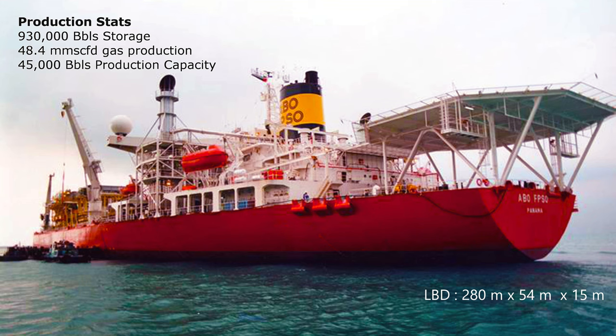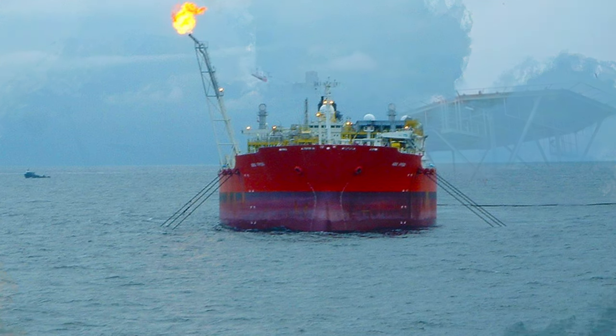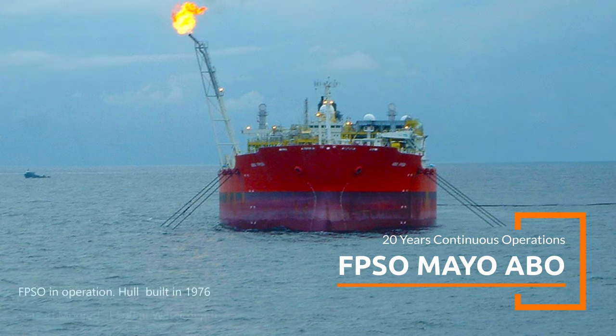The ABO hull is 280 meters in length and 54 meters in breadth, with a draft of 15 meters. Its gross tonnage is approximately 80,000 tons, and summer deadweight tonnage is 155,000 tons.